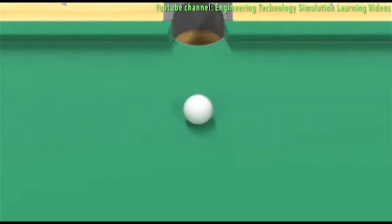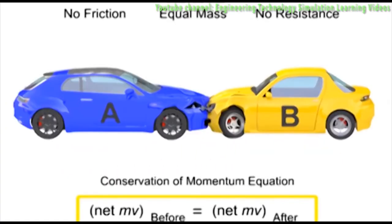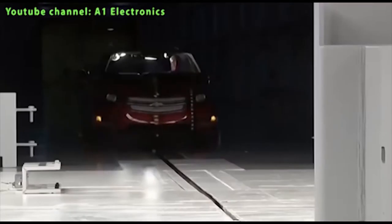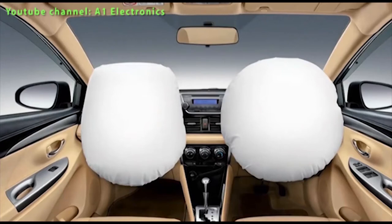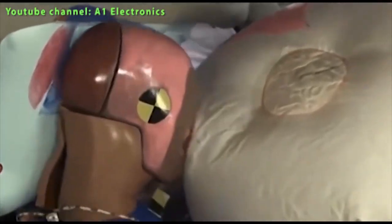Why do people need to study momentum? Maybe because momentum is a vector quantity — it has both magnitude and direction. Since momentum has direction, it can be used to predict the resulting direction and speed of motion of objects after they collide. This can be used in real life applications like airbags built for cars to prevent or reduce the impact of the driver against the steering wheel or dashboard during car collisions or accidents.